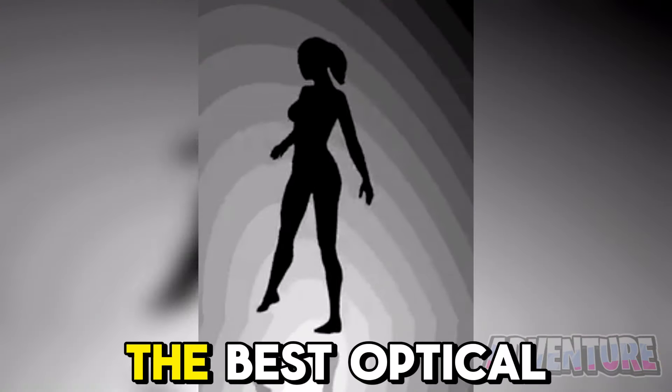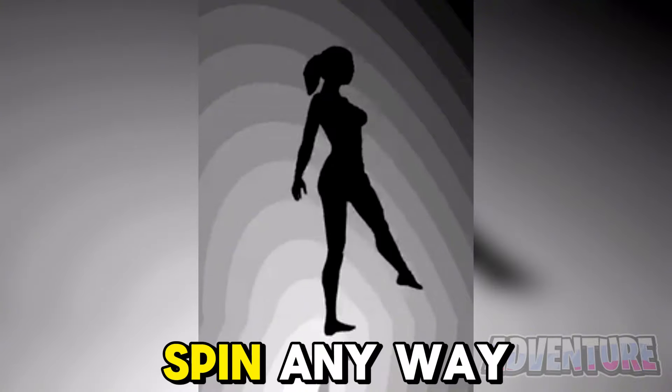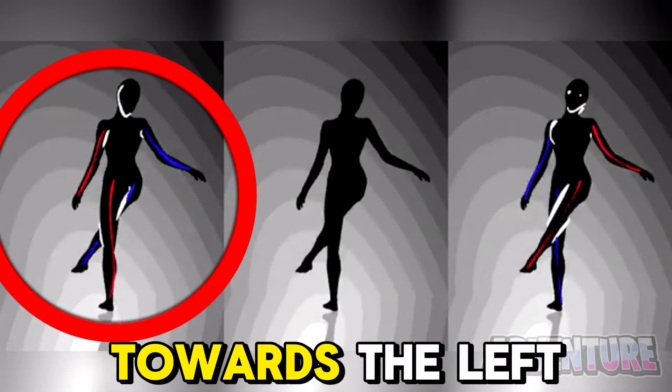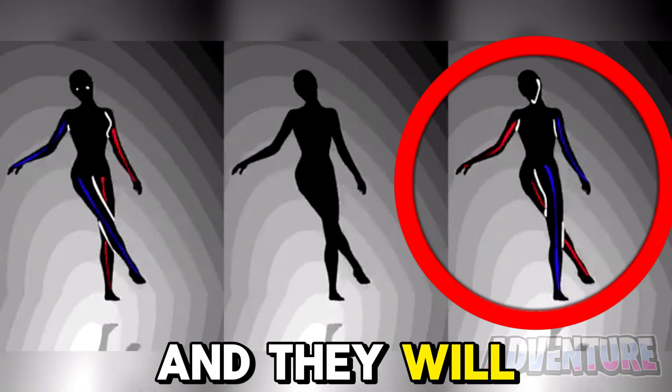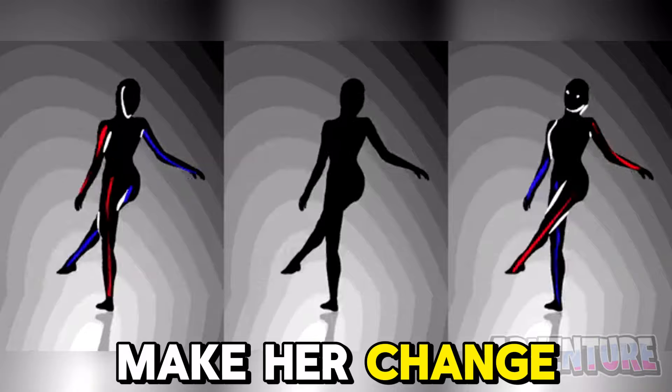This is one of the best optical illusions ever because we can make this ballerina spin any way that we want. Focus on the ballerina here and they will all start spinning towards the left. But now focus on this ballerina over here and they will all start spinning towards the right. Try and see if you can make her change directions.